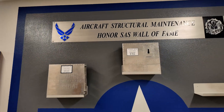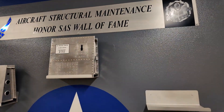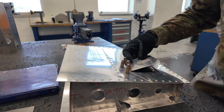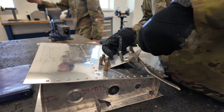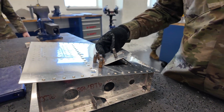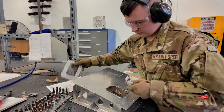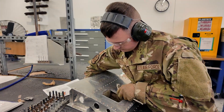SAS stands for Simulated Aircraft Structure. Once they're done with that, usually nine times out of ten they get to their operational base and they build another SAS. In that instance, they normally do it by themselves, just with the TO in front of them.